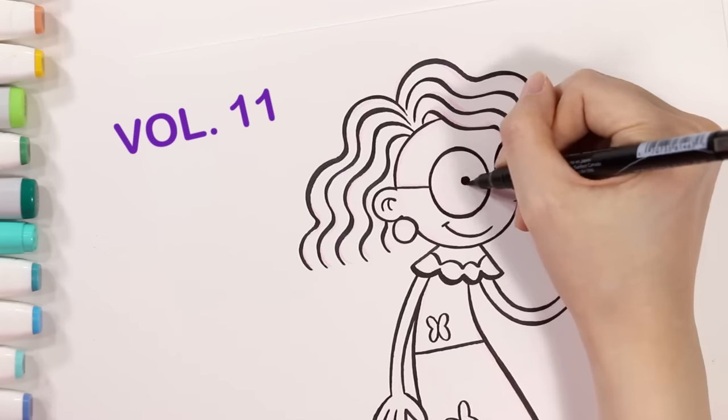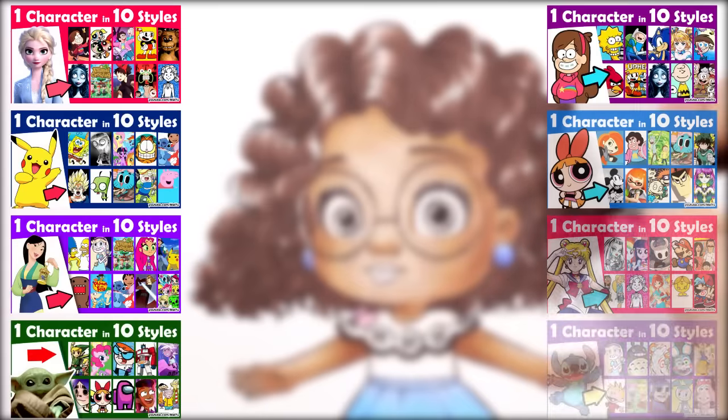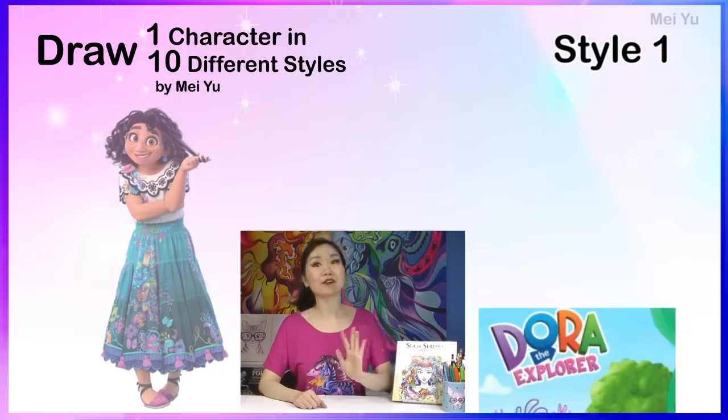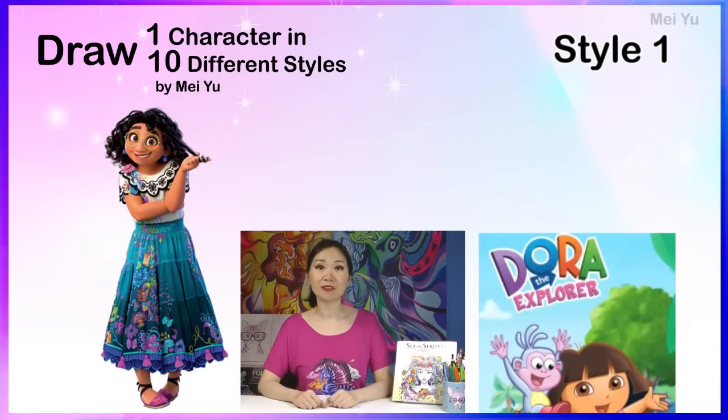Can you believe we're already on volume 11 of my Draw 1 Character in 10 Styles series? I am super excited! Hey everyone, this is Mei Yu. Welcome to Fun Friday. Every Friday, I try to do something new, fun, or challenging.